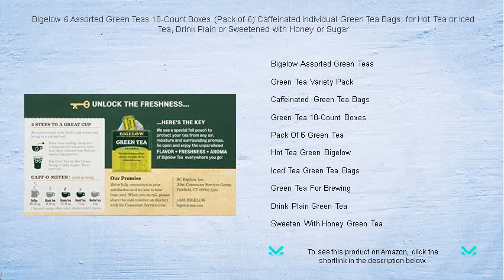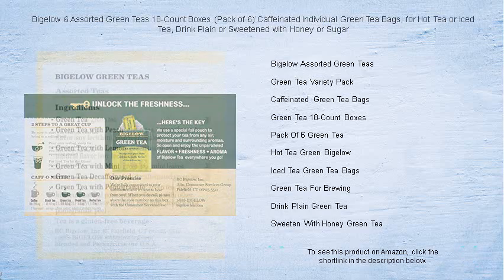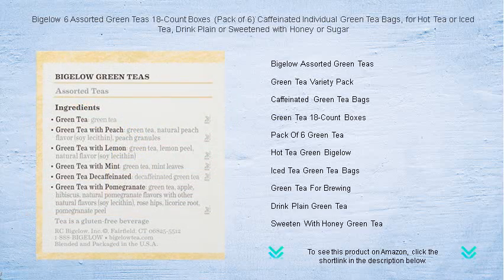Our hand-picked green tea leaves are carefully crafted for a smooth, refreshing taste, whether served hot or transformed into a rejuvenating iced tea. Each individually wrapped teabag ensures the ultimate freshness, making every cup a pure and invigorating experience.